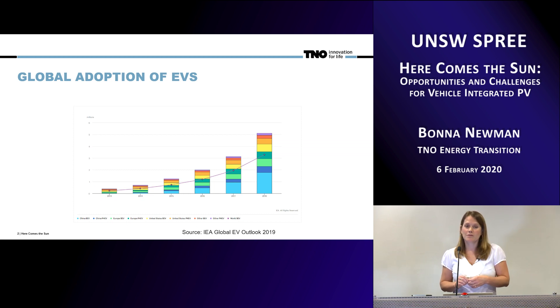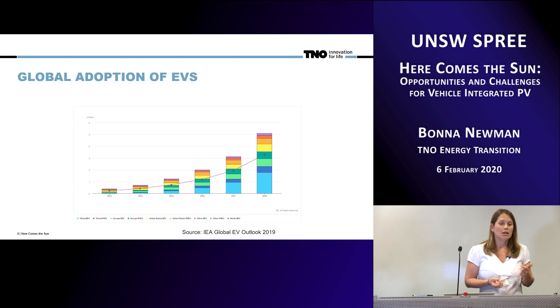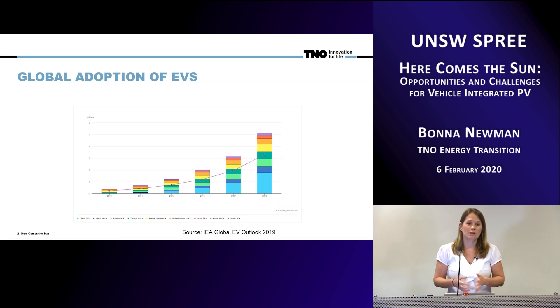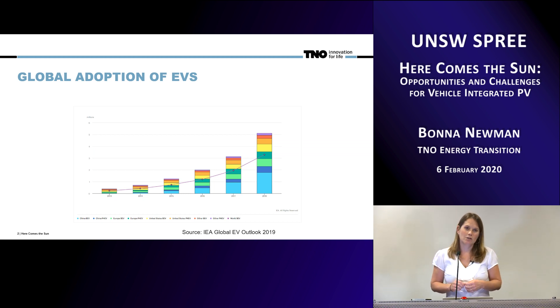A huge part of our transportation sector, which accounts for approximately 25% of global CO2 emissions, is converting from internal combustion engines to the electric side and is going to be dependent on the grid. This is great in terms of CO2 emissions, except that in order to make them really emission-free vehicles, you have to make sure that all of that extra power now transferred to the grid is going to be generated by sustainable energies like solar, wind, and other sustainable sources.